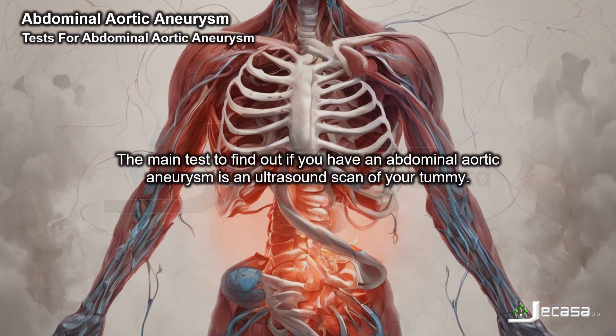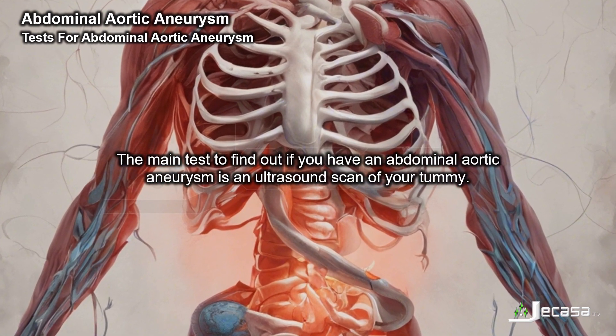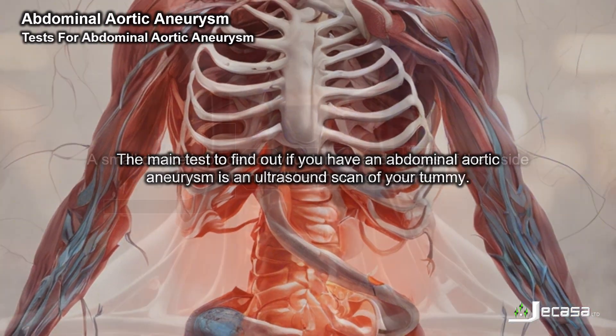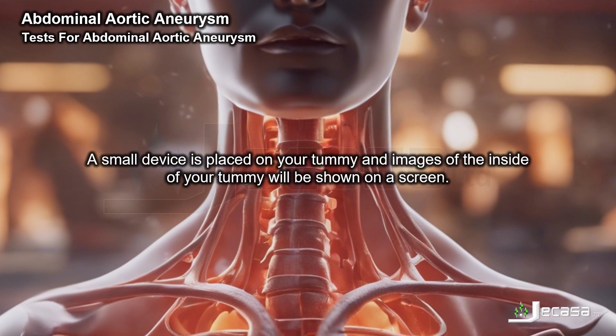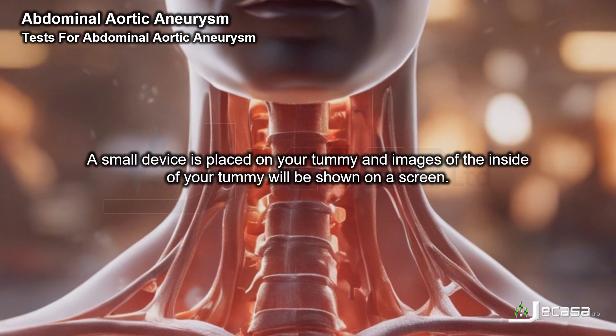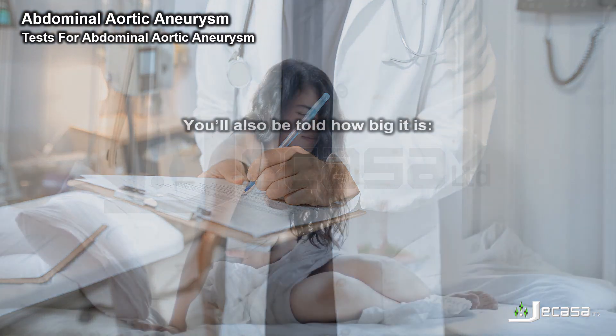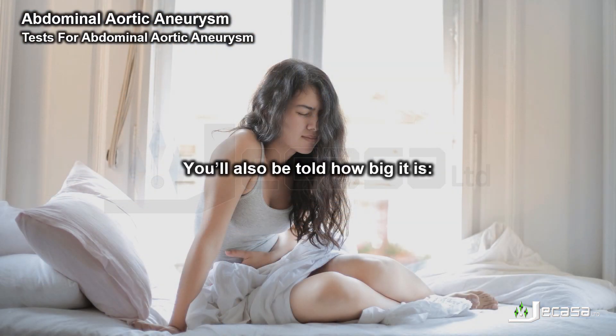The main test to find out if you have an abdominal aortic aneurysm is an ultrasound scan of your tummy. A small device is placed on your tummy and images of the inside of your tummy are shown on a screen. You'll usually be told if you have an aneurysm at the end of the test, and also how big it is.